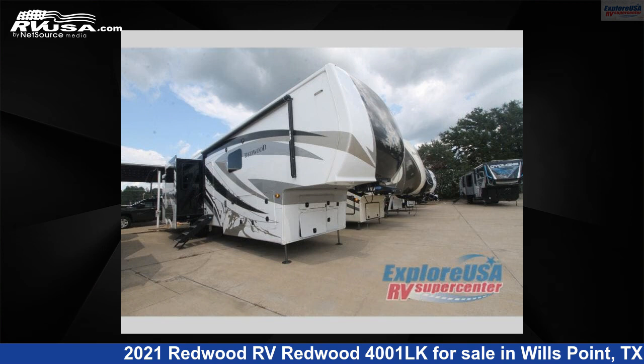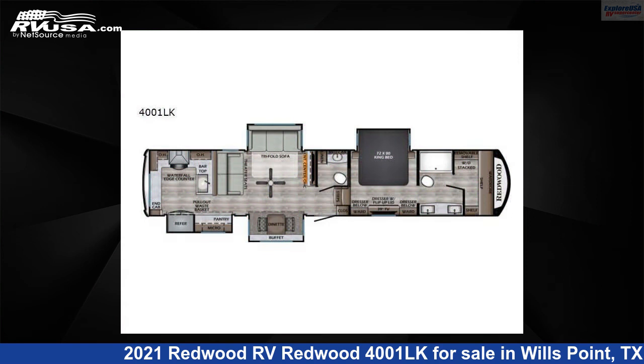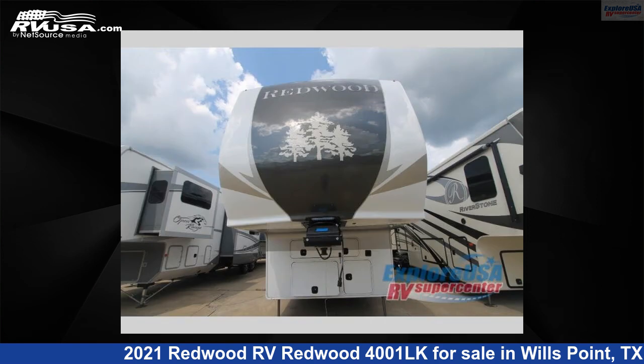This 2021 Redwood RV Redwood 4001LK is a fifth-wheel RV. It is located in Wills Point, Texas, 75169 and is offered for sale by Explore USA RV Supercenter, Canton, TX.